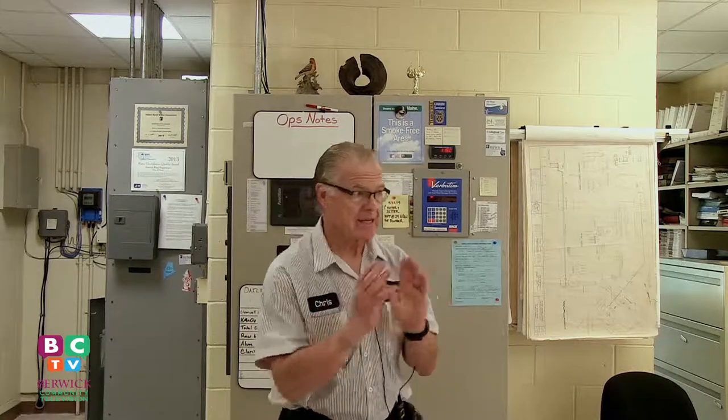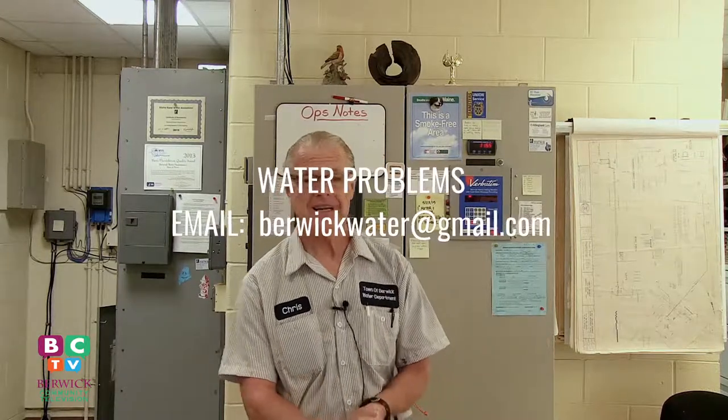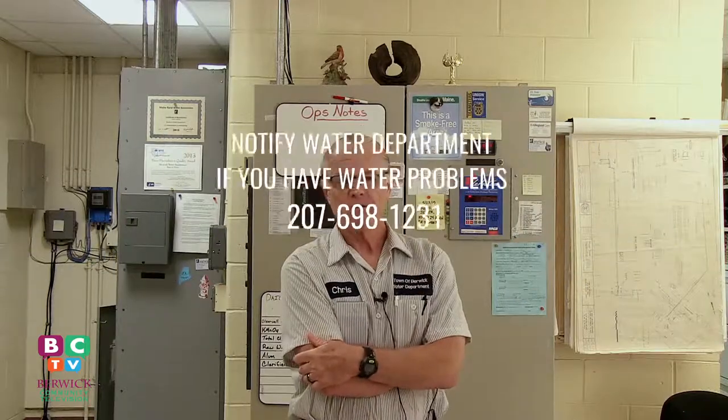The water that we make and send to town is not necessarily the same water you get in your home or business. Things happen to the water after it leaves the plant. We try to take these things into account, but unless you tell us what you're seeing, we won't know it. Sometimes it may taste funny or look funny — we need to know that because there's no other way we can know it's happening. Send us an email or give us a phone call.